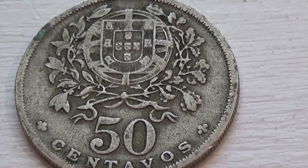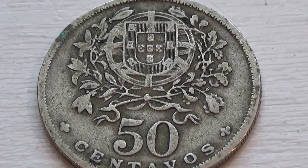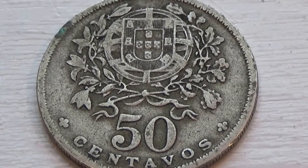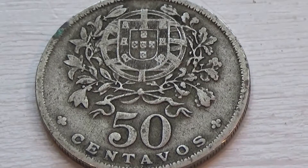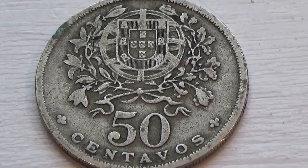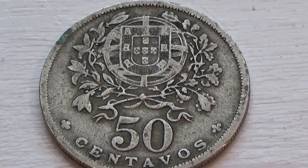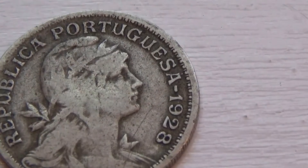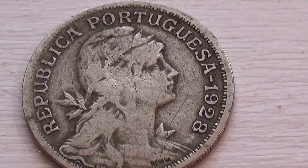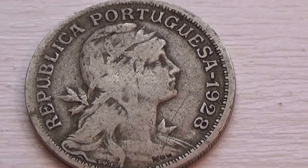Look at this one. Nice slate design — I like how the old coins have beautiful designs to them. It's always nice to look at coins from other countries. Here's 50 centavos. Very nice condition. You can see a little bit of the patina. That's the front side — it's a 1928 Portugal. Portuguese. Very nice.